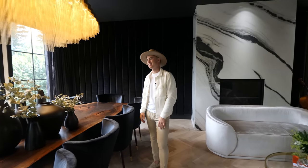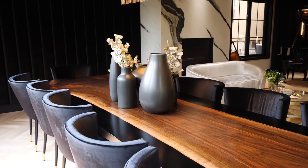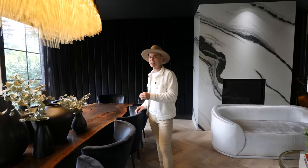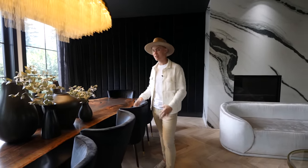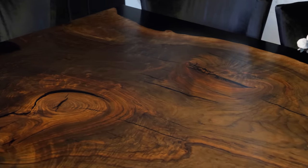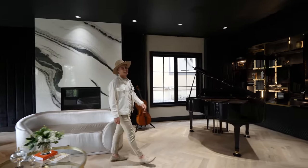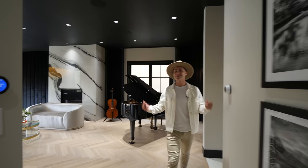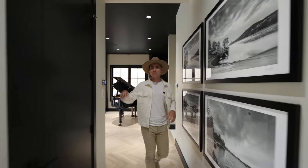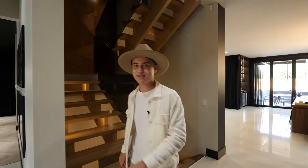That light fixture definitely has layers to it, but this table has layers too. The dining table is actually from a 150-year-old Clara Oak tree from the Black Forest Company — absolutely stunning — and it's 14 feet long so you can fit everyone around it. As we head through this hallway we're going to pass the elevator that goes to all levels of the home, then head up the stairs to check out the bedrooms.